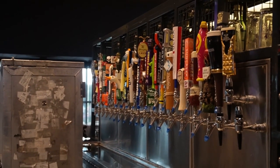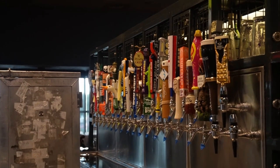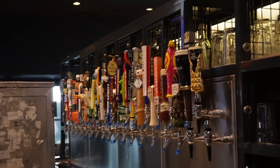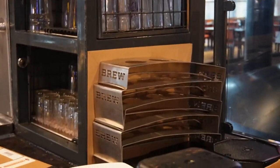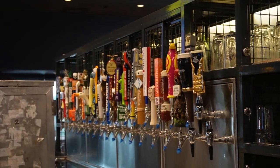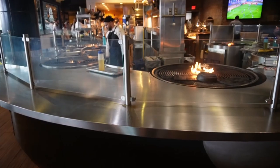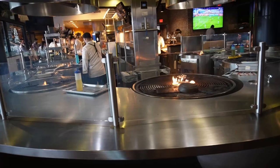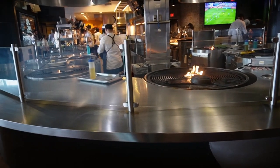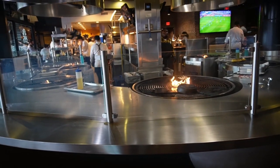This restaurant probably has the greatest selection of taps — you're going to find something that you love. They also offer flights, and you can see the little flight carrier right there. They've pretty much got anything you would want. All the grills are right down here at the bottom, so you can easily see everything being cooked on the grill right next to you.